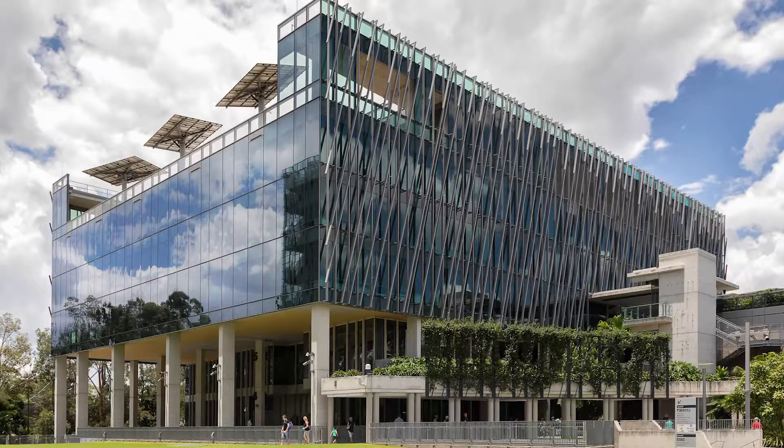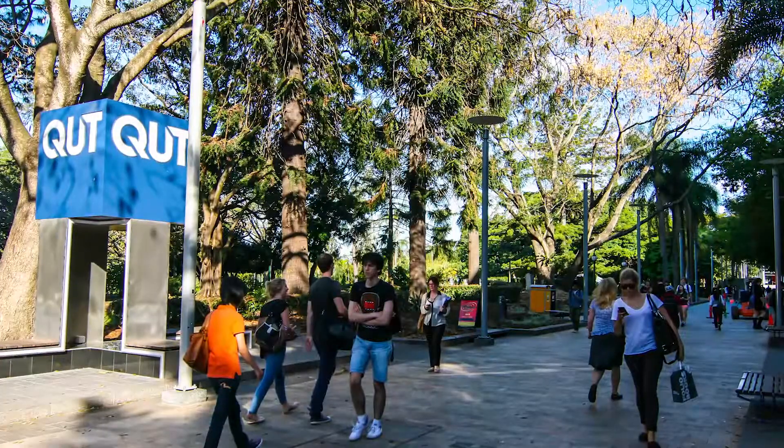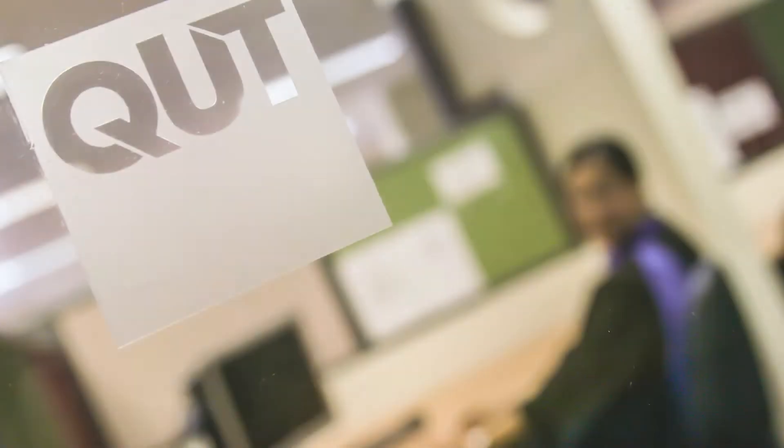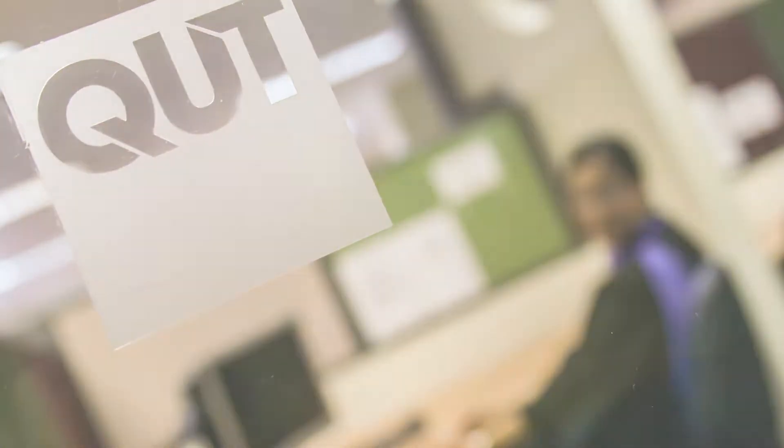QUT has branded itself as the university for the real world, so our brief is to make sure that we teach students to use the equipment themselves and they come out of their degree with skills they can take with them. A lot of places, they come in and hand their sample to a technician who analyzes it and gives them back the results, but for us we teach them and then set them free.